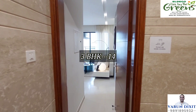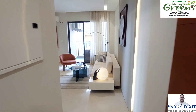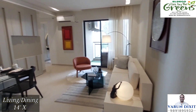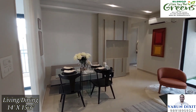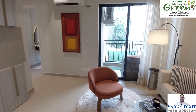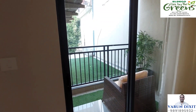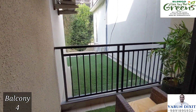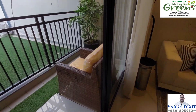This is a 3 BHK flat with 1404 square feet area. This is the entrance of the flat with a foyer. The foyer maintains the privacy of the house, so it is good to have it. Now this is the awesome view while entering — this is your living and dining room. The interior design is very elegant, classy, and cost effective.